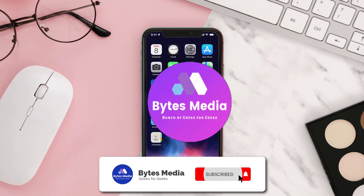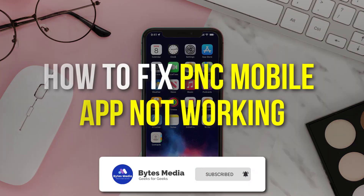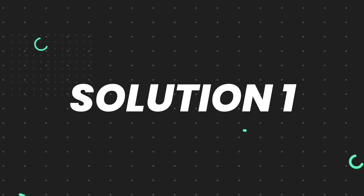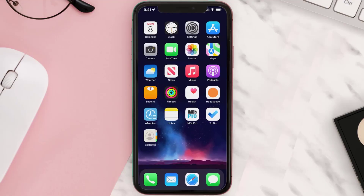Hey guys, I'm Anna and today I'm going to show you how to fix PNC mobile app not working. First of all, you need to make sure you're running the latest version of the app.